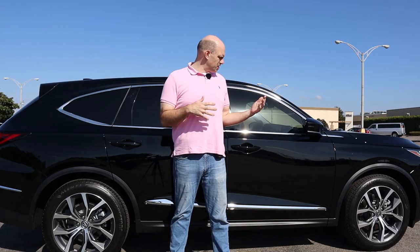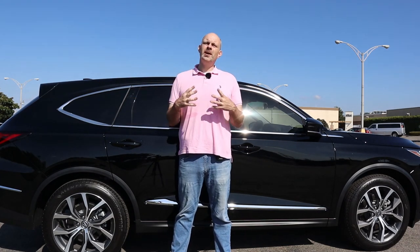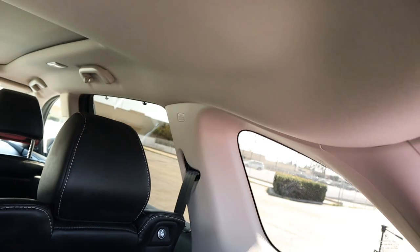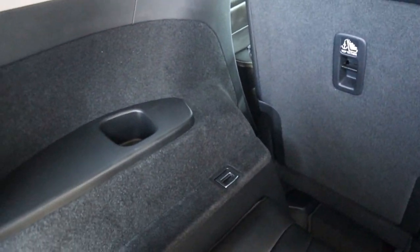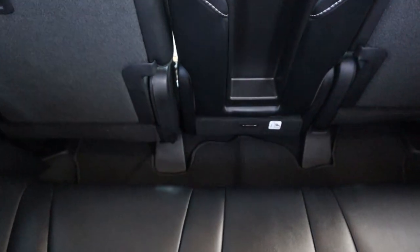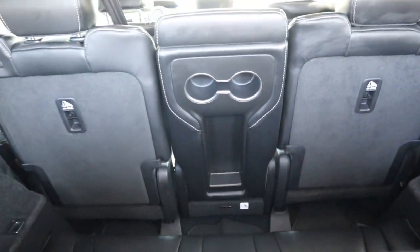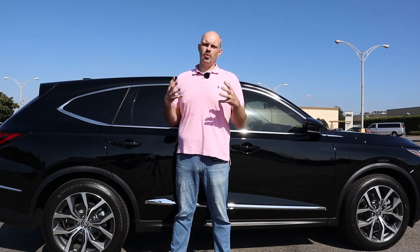Now we're going to move on to the passenger space in this 2023 MDX. I'm 6'5", so I'm not even going to try to get into the third-row seat, but I will say there is more room back there than I would have expected for a vehicle of this size. Acura has done a good job with space utilization. I'm showing footage of the legroom in the third row with the second-row seat all the way back — you can slide that second-row seat fore and aft depending on how many passengers you have.